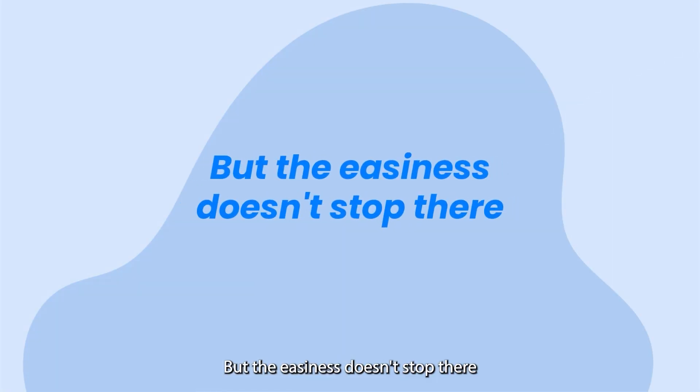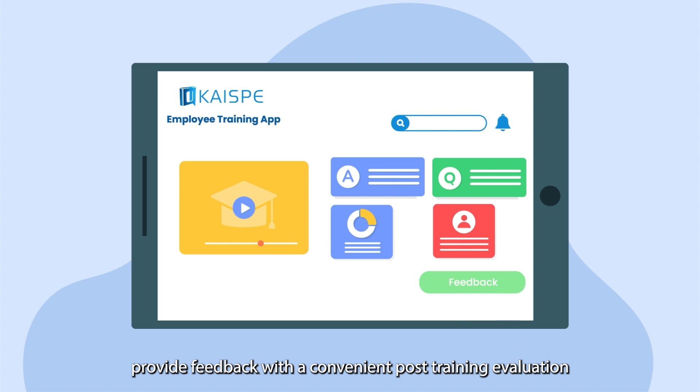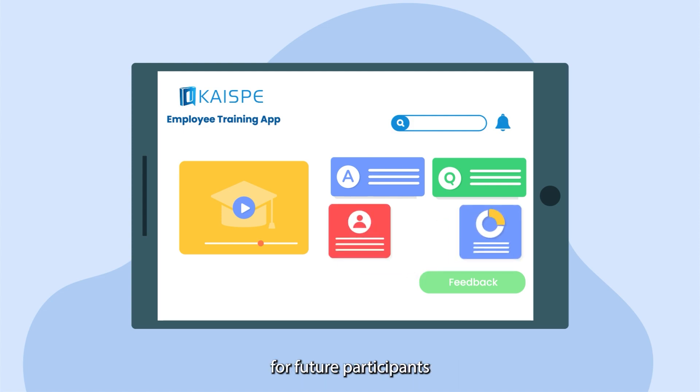But the easiness doesn't stop there. After the training is complete, provide feedback with a convenient post-training evaluation. Your feedback will be heard, and the training selection can be improved for future participants.